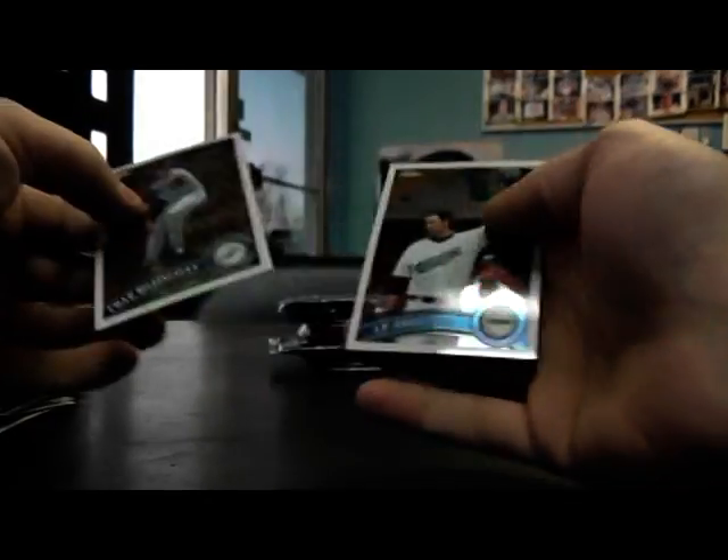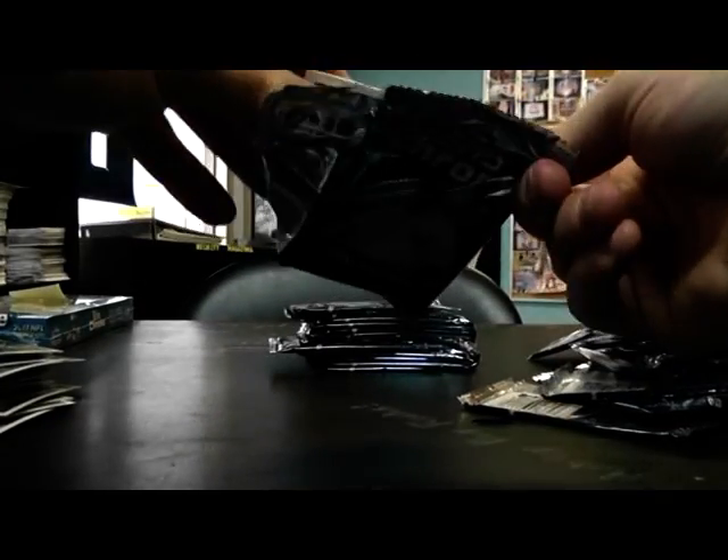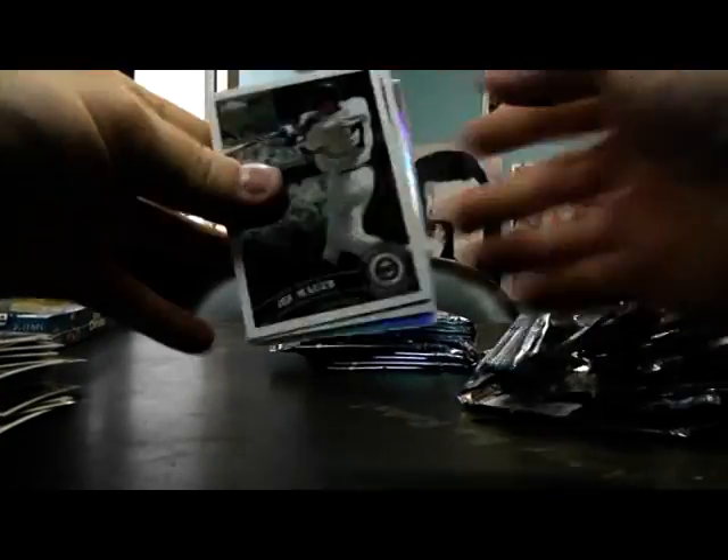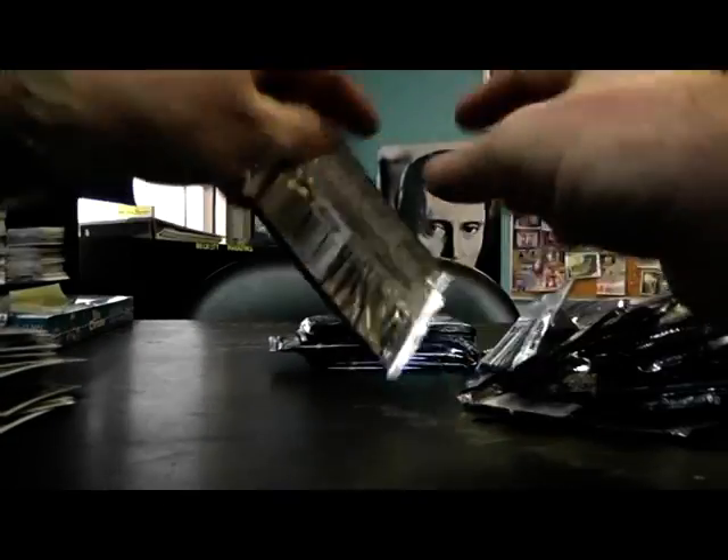Eduardo Nunez autograph. Refractor Rafael Furcal. 1962 Prince Fielder. Austin Jackson. Kendry Morales Refractor.